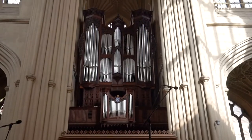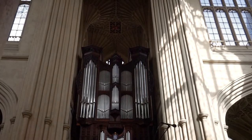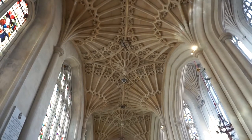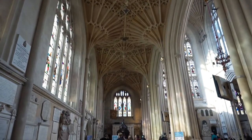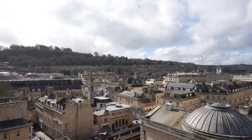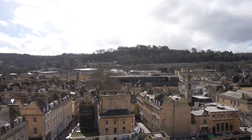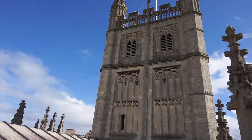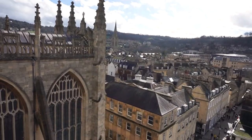We have the Virtue Brothers, Robert and William, to thank for this masterpiece. They were builders to King Henry VII and constructed the ceiling during the early 1500s. However, if you have a sharp eye you will notice that one end of the ceiling is a bit different from the other. This is because they never actually completed the work and the ceiling wasn't finished until much later during the 19th century.